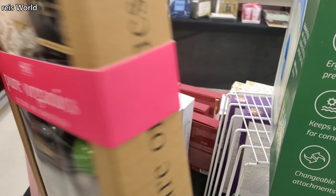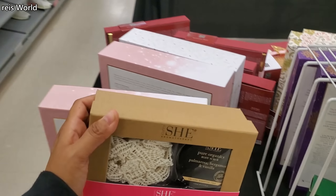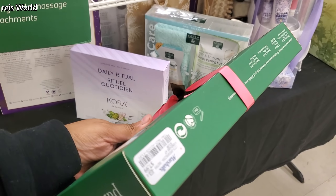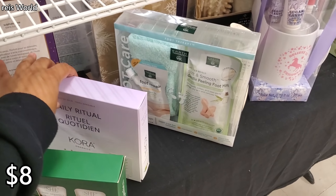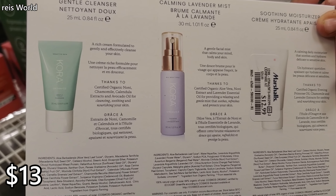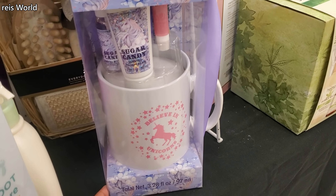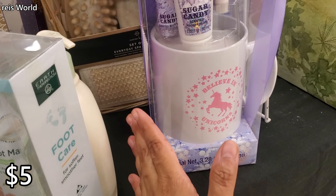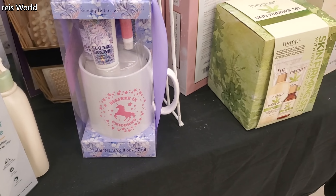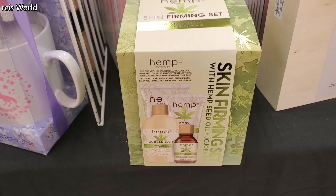Here's a little spa gift set for $10 — aromatherapy. Then more hand cream, they always have tons for $8. And this one is $13 — you'll get a gentle cleanser, a calming lavender mist, and moisturizer. You also get a mug, sugar candy hand cream, a scented body mist, and what looks like a lip gloss.